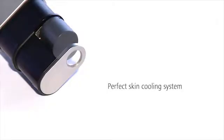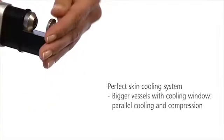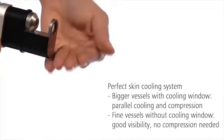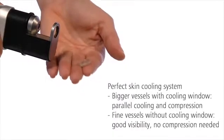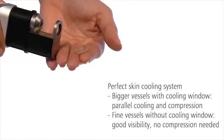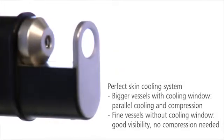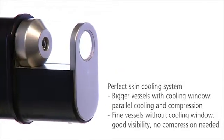When treating large vessels, the sapphire glass cooling window compresses the vessels and cools the skin surface. When treating fine vessels, you can remove the window. This gives you a better view of the vessels and removes unwanted compression. The treatment area is still cooled before and after each shot.